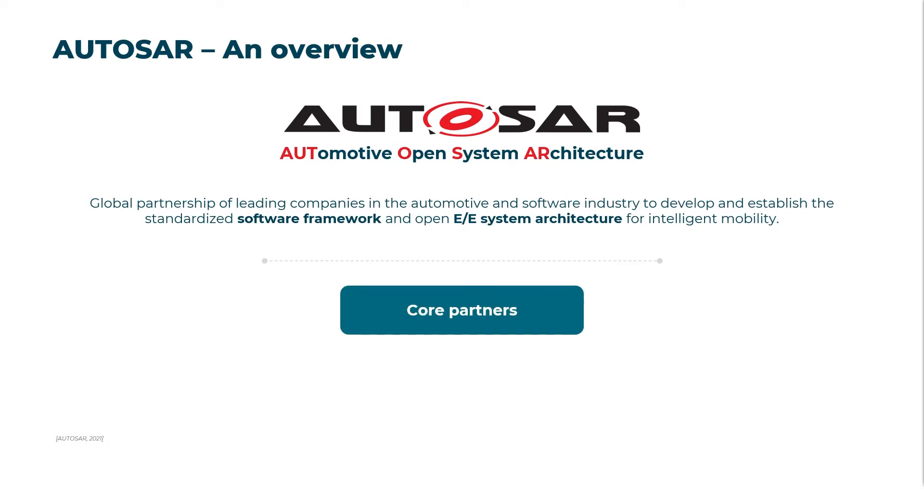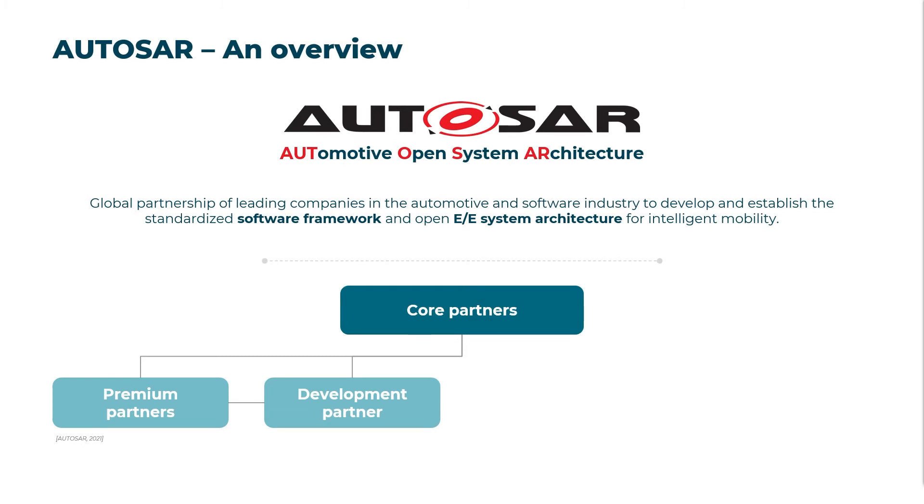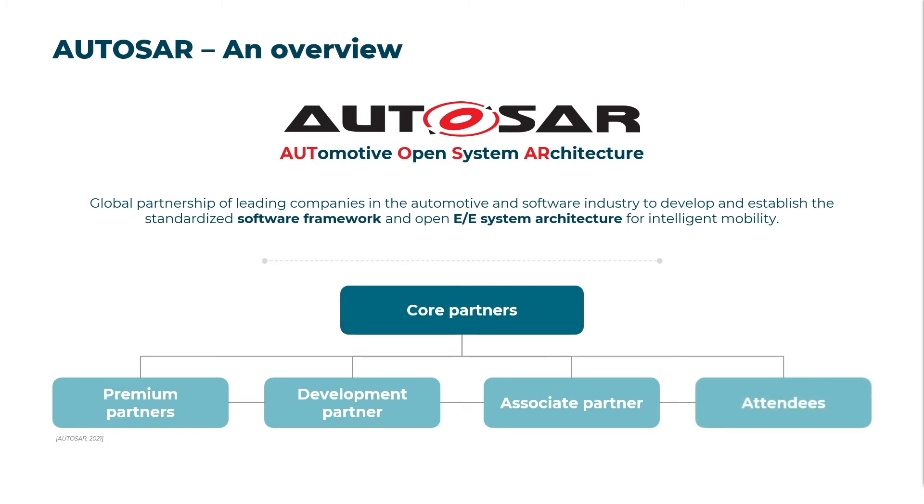Nine companies — including GM, Bosch, Continental, VW, PSA Group, Daimler, BMW, Ford, and Toyota — founded the AUTOSAR partnership and are the core partners for the consolidation of expertise in the automotive industry. Today, more than 300 AUTOSAR partners include premium partners such as Siemens, development partners such as Keysight Technologies, associated partners such as Samsung, and participants such as the Munich University of Applied Sciences.